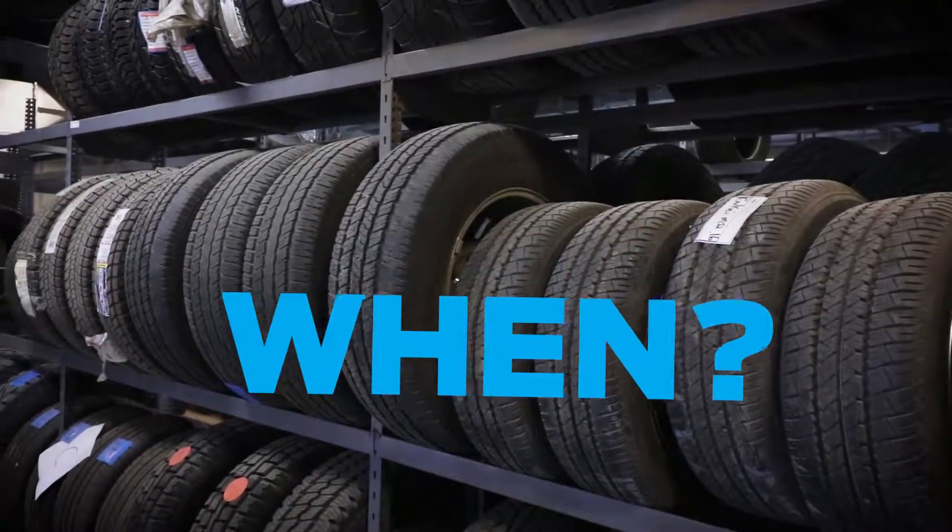Tires should be rotated about every six months. Even though these are two separate jobs, they do go hand in hand. So if you like safety and you really like saving money, make sure you're balancing and rotating your tires when needed.